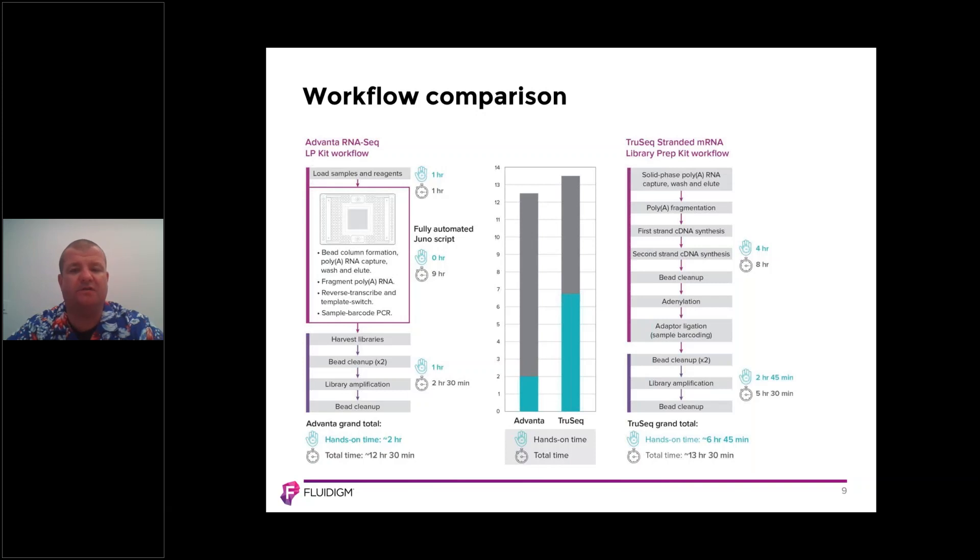Comparing that to the TruSeq standard mRNA library prep kit on the right-hand side, it requires four hours hands-on time at the outset and two hours 45 minutes downstream — totaling six hours 45 minutes versus two hours. The graph in the center explains it best: the teal bar for Advana shows two hours hands-on time, whereas the TruSeq bar shows close to seven hours.